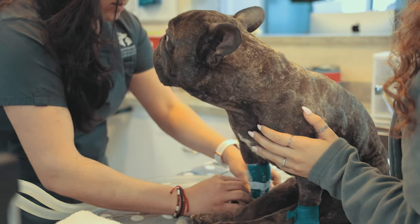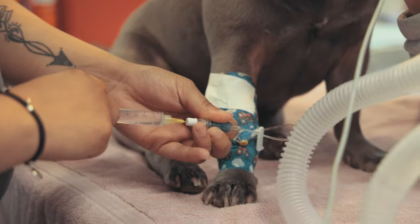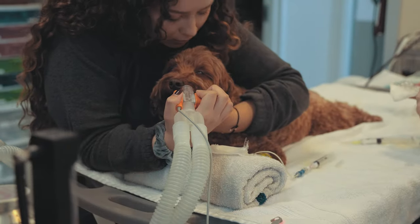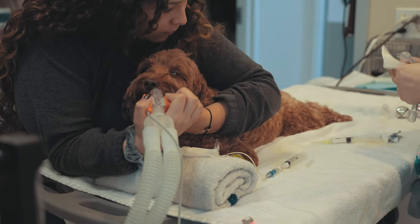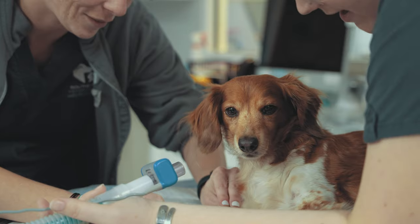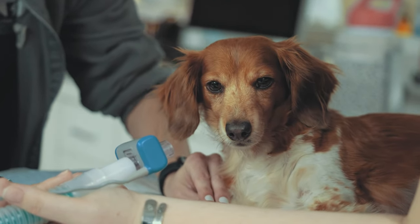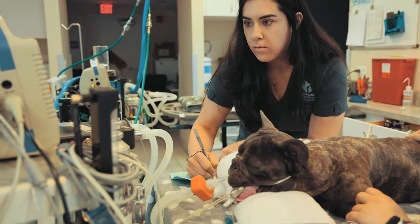SVN's anesthetic protocol begins with an IV catheter placement through which pre-medications are administered to ease any anxiety, pain, or discomfort that your pet may experience. Following the induction process, your pet is provided with general anesthesia in the form of a gas inhalant that is absorbed through the respiratory system. Anesthesia is only administered by highly trained veterinary technicians from SVN's imaging and surgery team under the supervision of a doctor on the case.